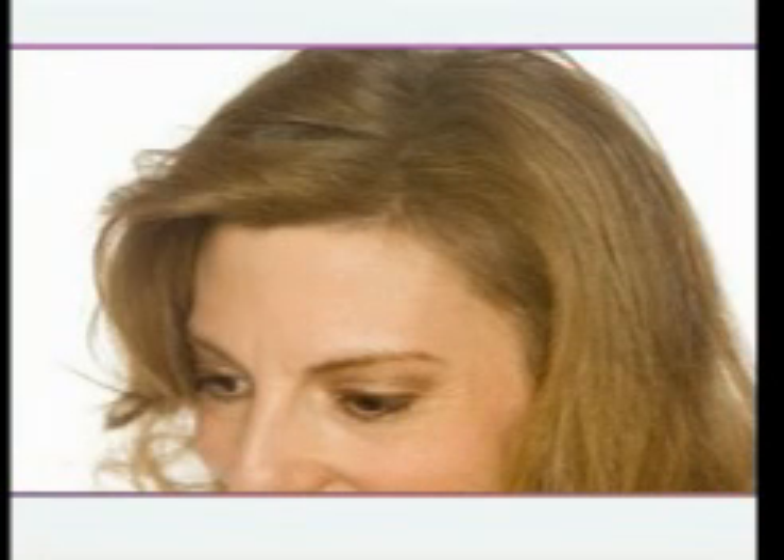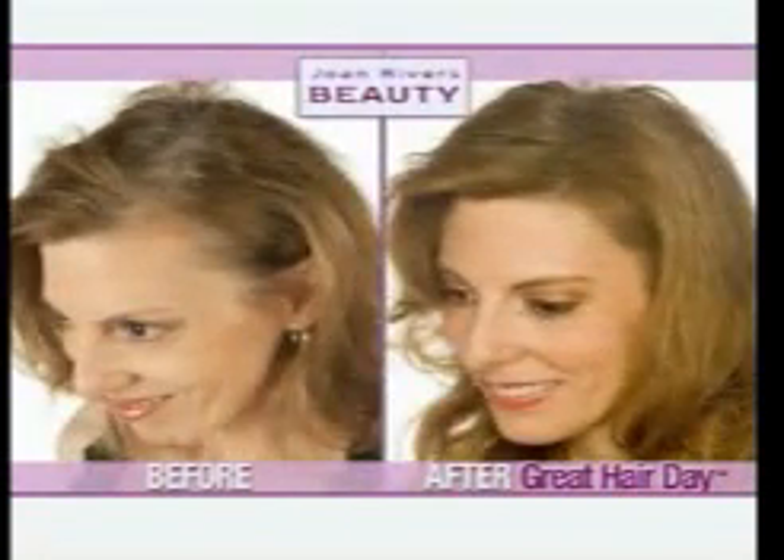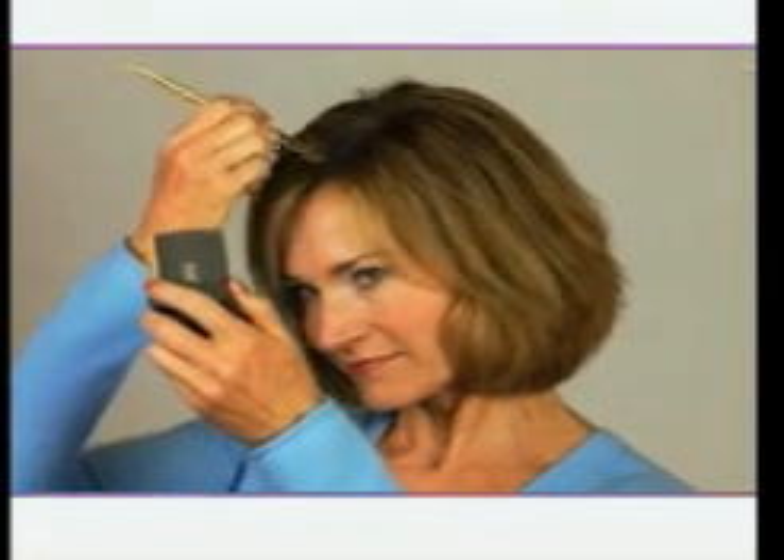Bottom line is it works. Great Hair Day just does the trick simply, easily, naturally. And why hide? Why hide? The secret is right here.